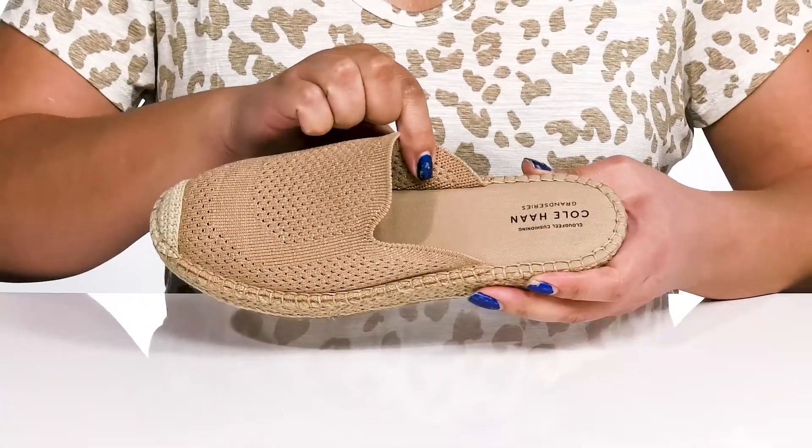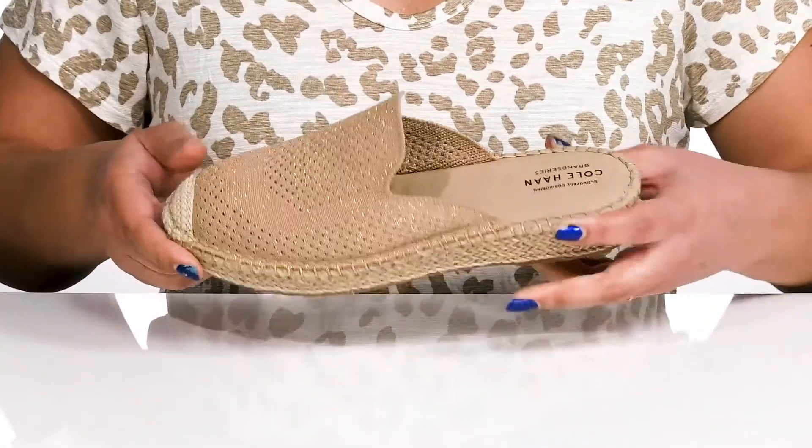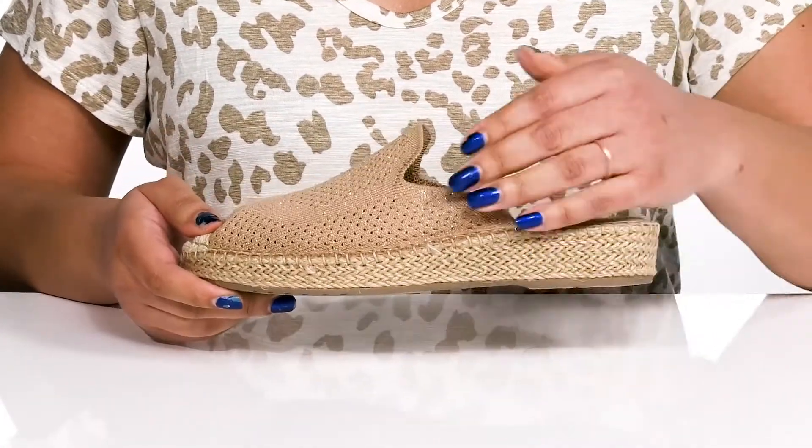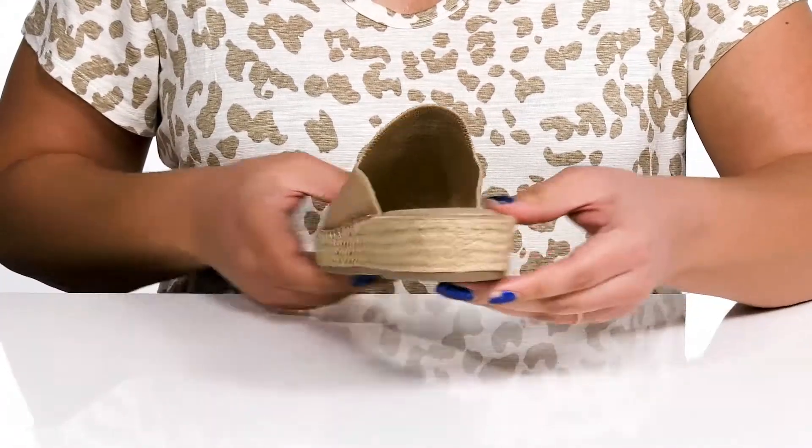Inside, there is a textile lining with a very cushioned footbed that keeps you comfortable all day. The lightweight midsole adds more contrast with its trendy jute wrapping and you'll get almost a 2-inch boost in height from the platform.